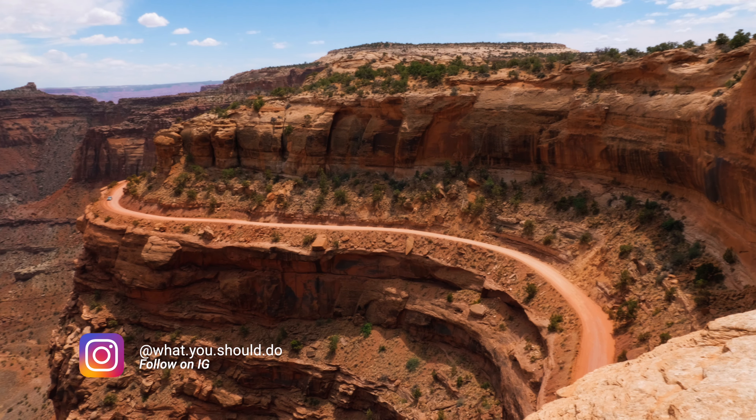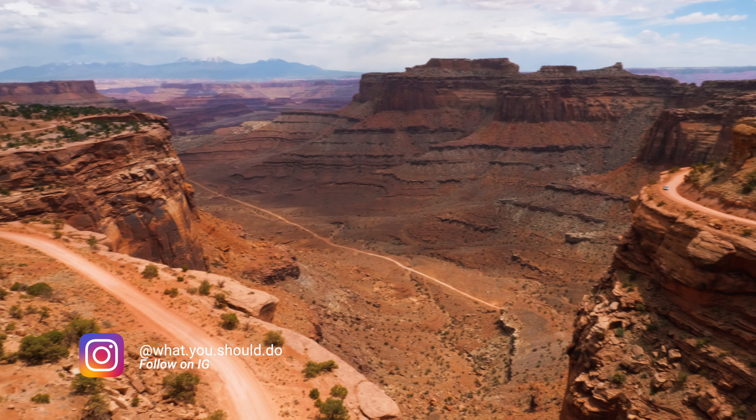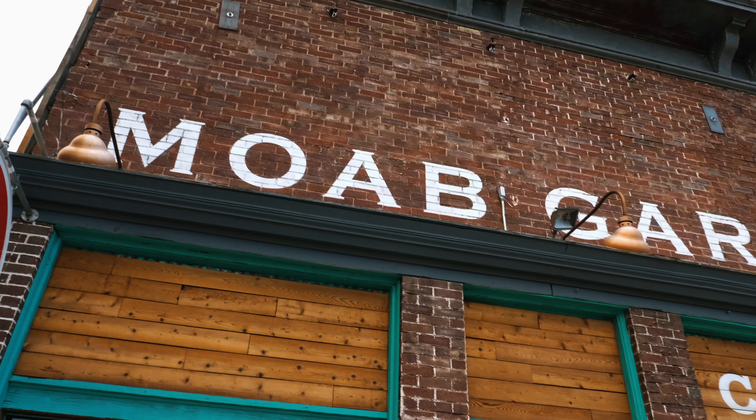Moab is super close to Canyonlands — just stay on the scenic drive and you'll see countless stunning spots. And if your vehicle is capable, you could even go down into the canyon.